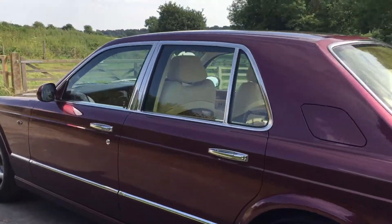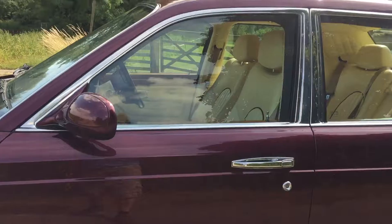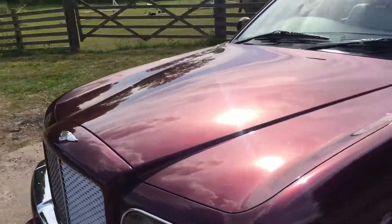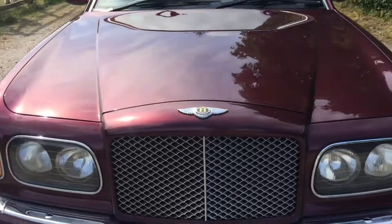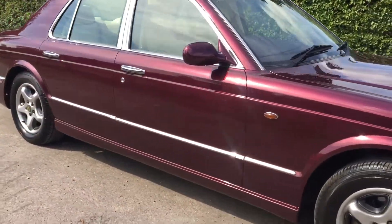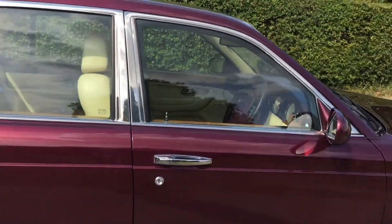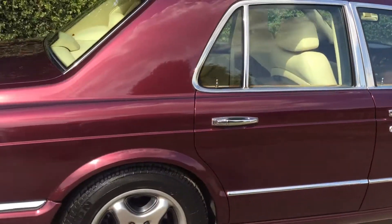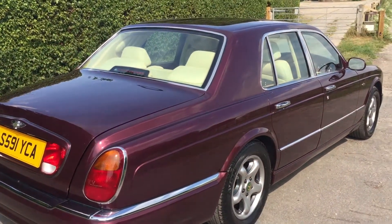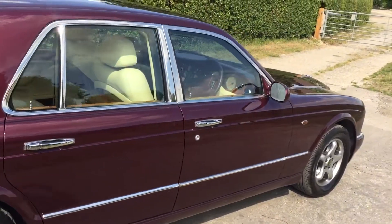In terms of extras: there's the fitted car phone in this car, which fits into the centre armrest — probably not as practical as your iPhone, but certainly looks fantastic. We've spoken about the piping, the rear electric seats, and the picnic tables. It's a well-specced green label and she is available today. Please get in touch to arrange a viewing — you'll be very pleased you did.